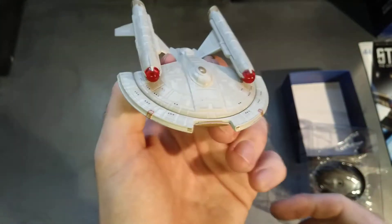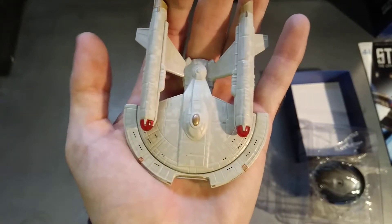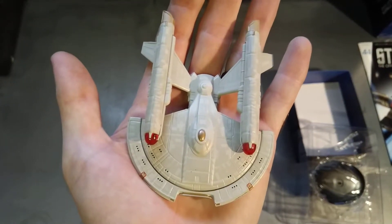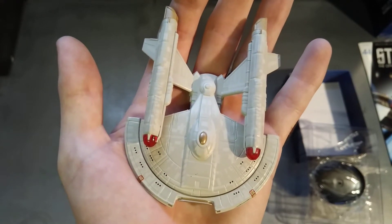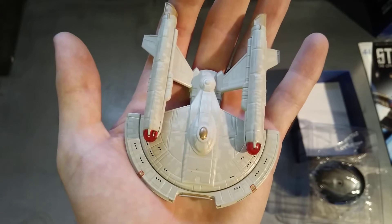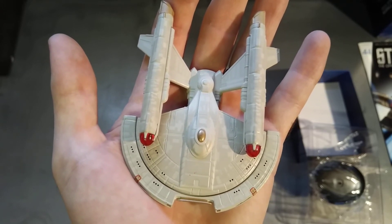I would say personally, skip this one - miss it, jump it, wouldn't bother with it. Not that there's anything wrong with it, it just looks very plain and you'd have to sit there and explain to someone where this model came from and explain the backstory of it. But there you go, there is the Intrepid and I will catch you on my next video. Bye.